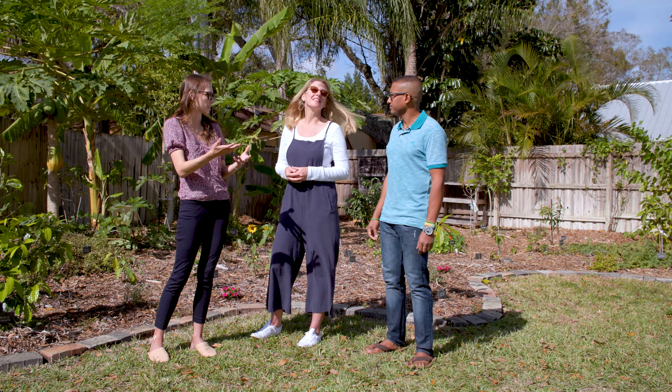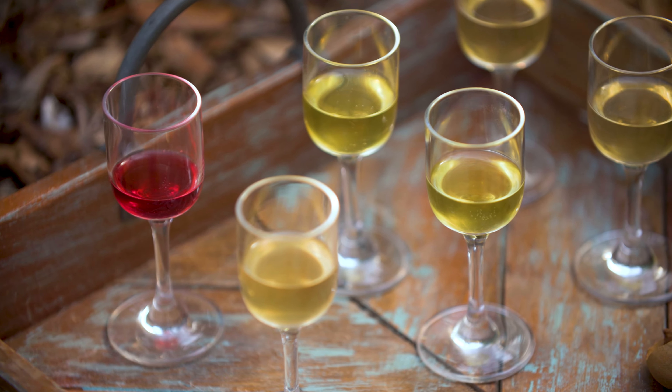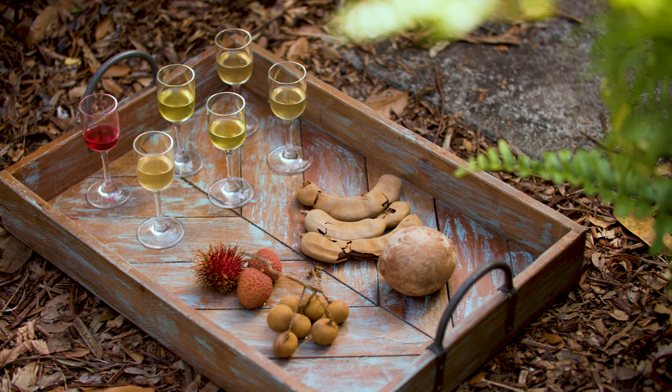What are some of your favorite things that you make with these plants in your backyard? Well, Mary makes a really great beverage called sorrel. We make mead with the honey that we get from the bees. Mary makes a lot of pies and a lot of things that you can cook with and bake with.